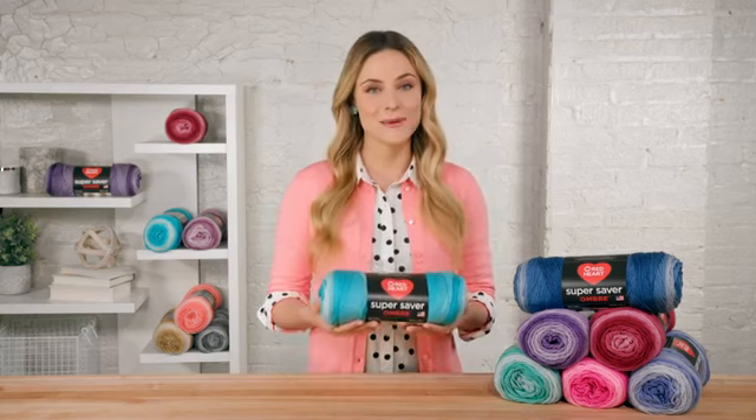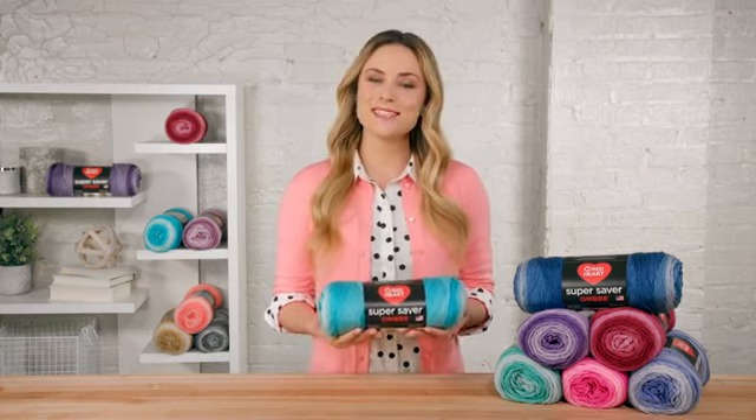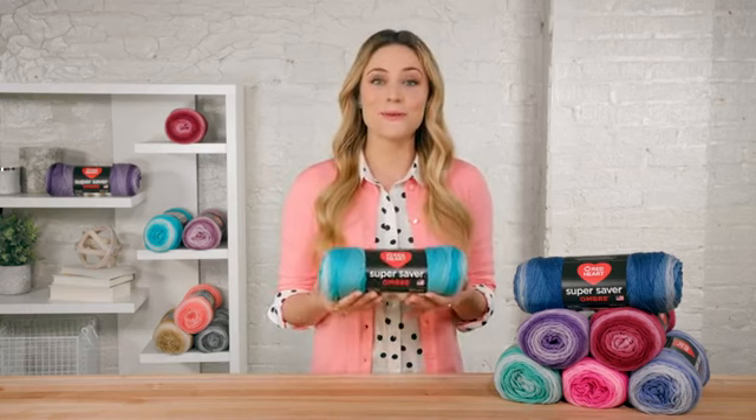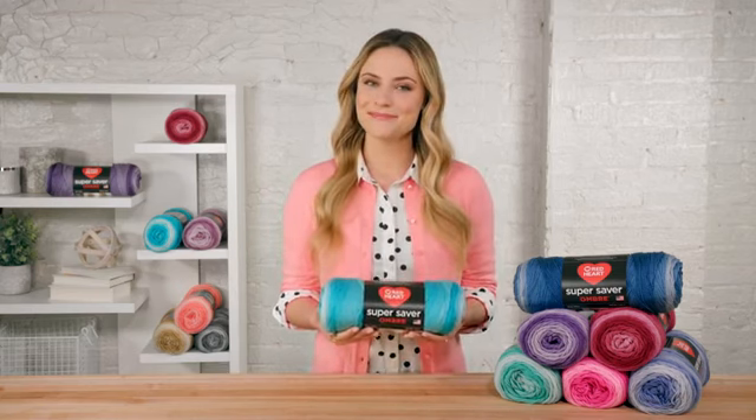Each big skein is 10 ounces with about 482 yards per skein. Did you know that Super Saver yarn is created right here in the USA, and it's the best known and loved yarn in the Red Heart Yarn Collection? For more information, go to RedHeart.com.